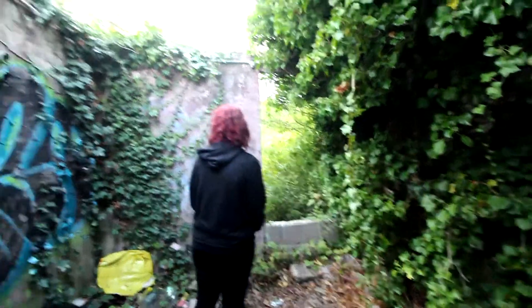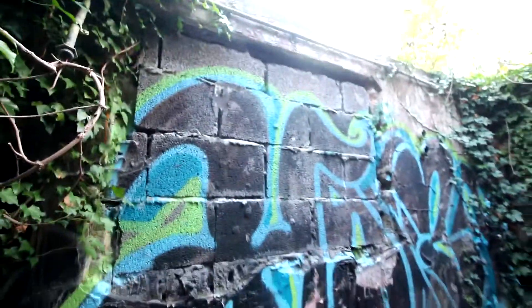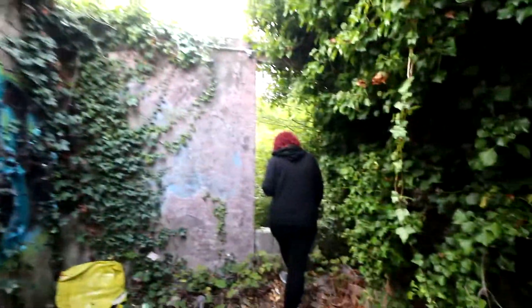Oh well, they literally breeze-blocked it up, but not much point now.